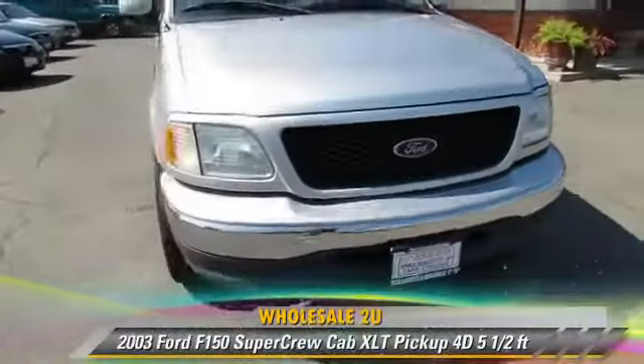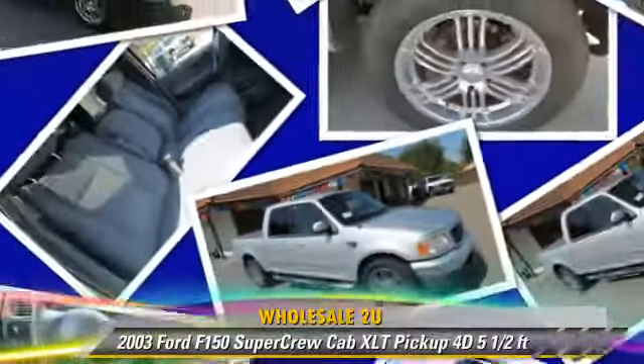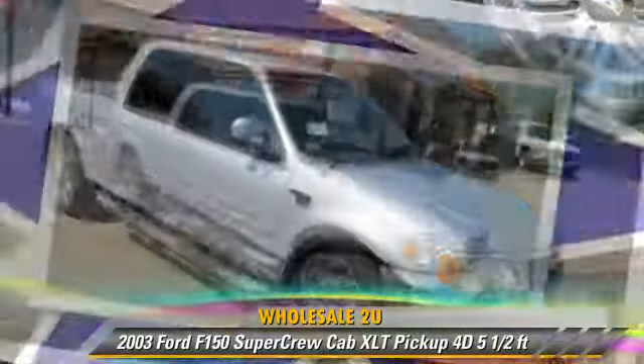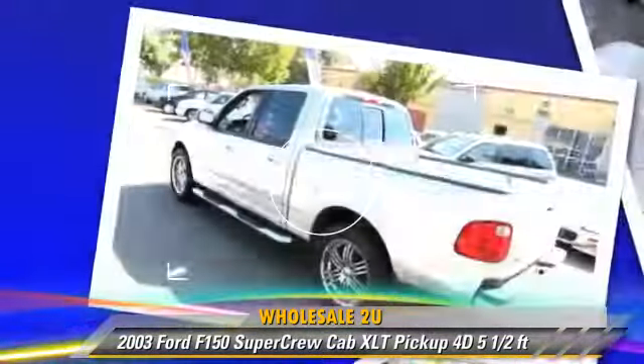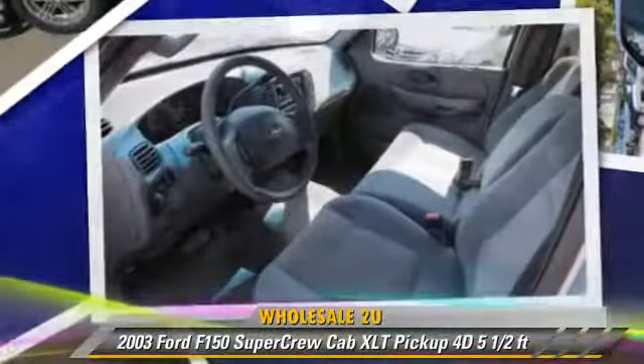The 2003 Ford F-150, this is a SuperCrew cab pickup truck with a 5.5-foot bed, powered by a 5.4-liter V8 engine. With an automatic transmission, this vehicle gets up to 15 miles per gallon.